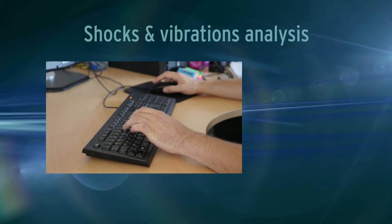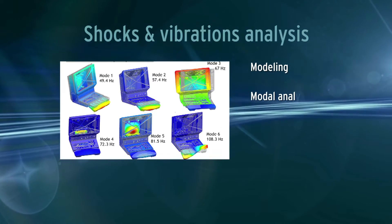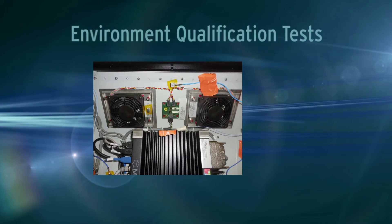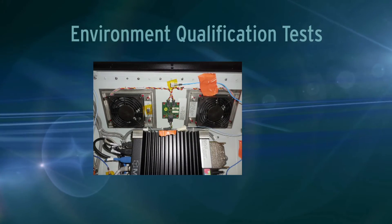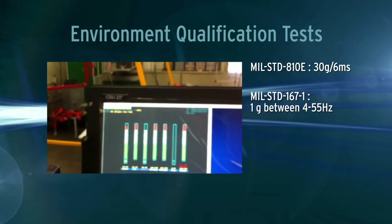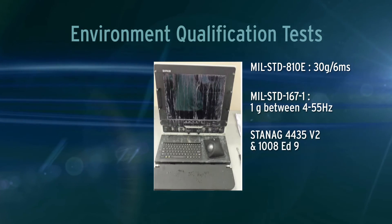We validated our R&D thanks to shocks and vibration simulation. The Crystall prototype passed MIL-STD and STANAG for Navy — covering shocks, vibrations, salt fog, and EMI/RFI.